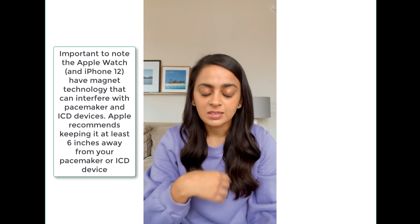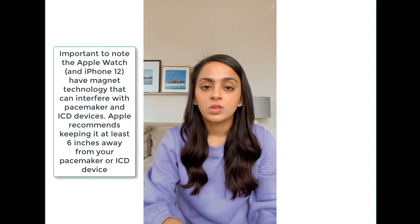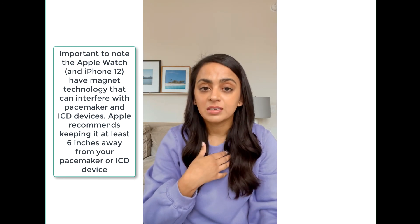Another thing to remember: if you have a pacemaker or ICD, the Apple Watch uses magnet technology in the back, so it can interfere with the settings — same as with the iPhone 12. Apple recommends that you keep it at least six inches from your pacemaker or ICD device because it can interfere with the settings.